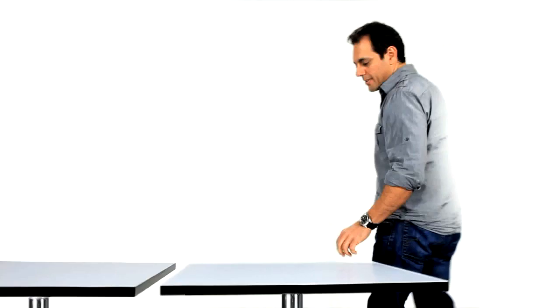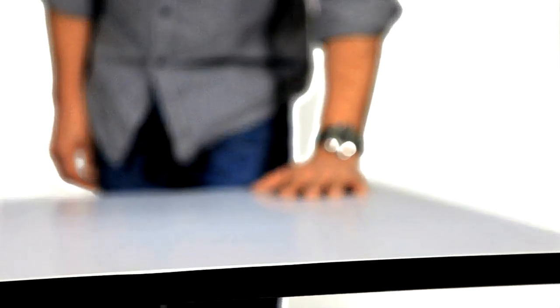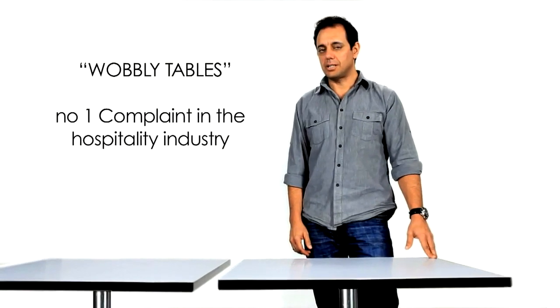This is an ordinary table. What I'm going to do is place this chalk underneath one of the feet. And there you have it — a very annoying wobbly table. The number one complaint in the hospitality industry worldwide.